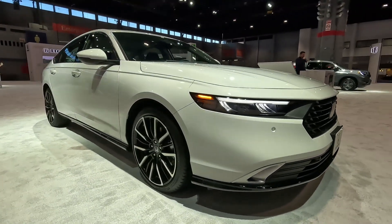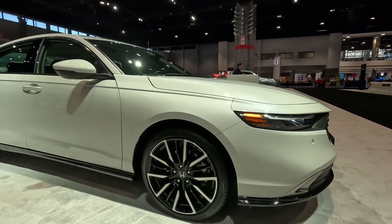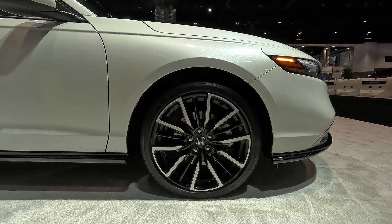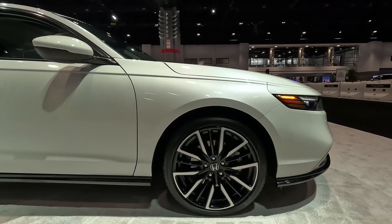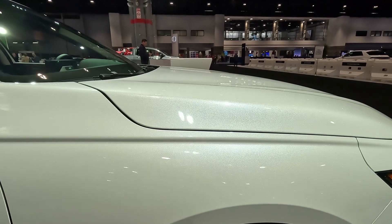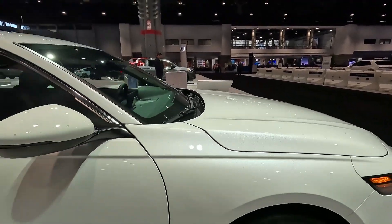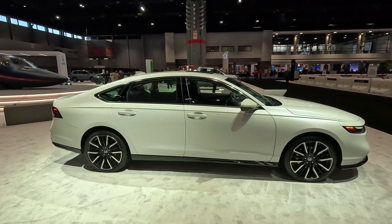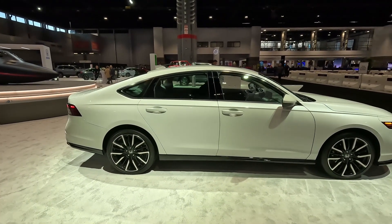Let's move around and take a look at the wheel and tire setup. These are 19-inch wheels with a two-color design — lots of sparkle in it. And again this is a much smoother look overall, even though the outgoing one wasn't bad.